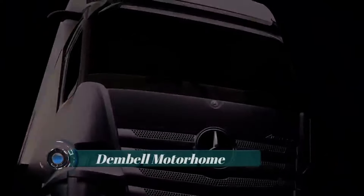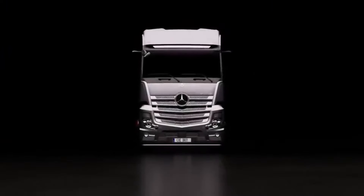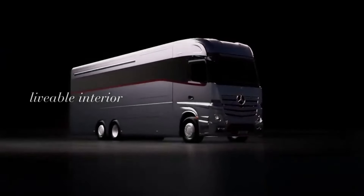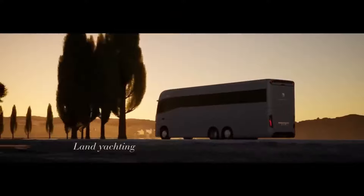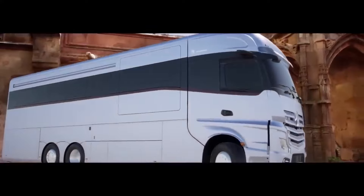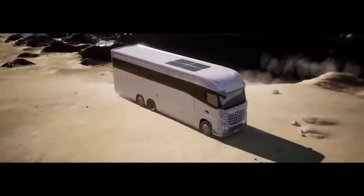The Dembli Motorhome is a luxurious option for those seeking comfort while traveling. It's designed to provide the same level of luxury as a yacht, both inside and out. Measuring 12 meters long, 2.5 meters wide, and 4 meters high, it offers ample space for relaxation.